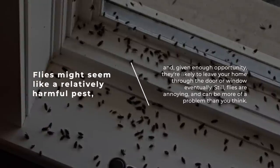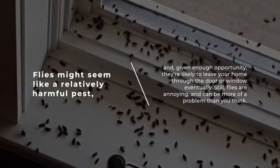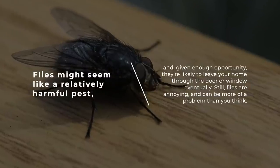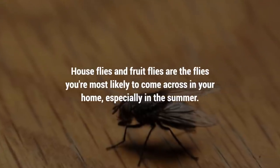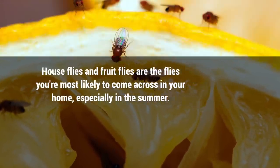1. Flies. Flies might seem like a relatively harmless pest and, given enough opportunity, they're likely to leave your home through the door or window eventually. Still, flies are annoying and can be more of a problem than you think. House flies and fruit flies are the flies you're most likely to come across in your home, especially in the summer.